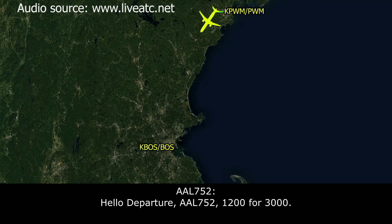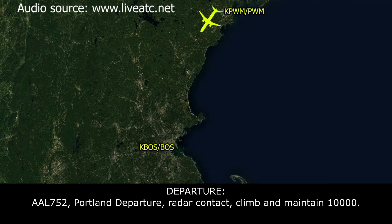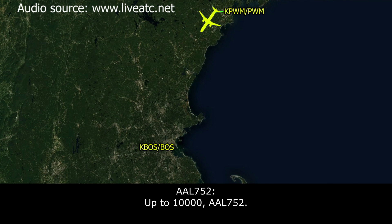Hello, departs American 752, 1.2 for 3,000. American 752, Portland, Clarkshire, Red Air, contact, climb, maintain 10,000. Up to 10,000, American 752.